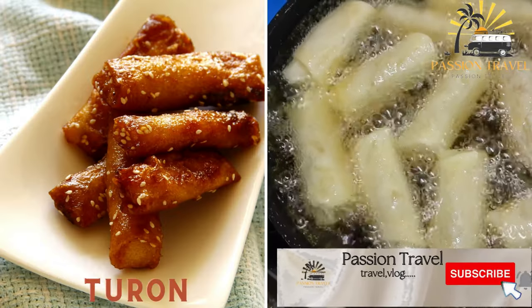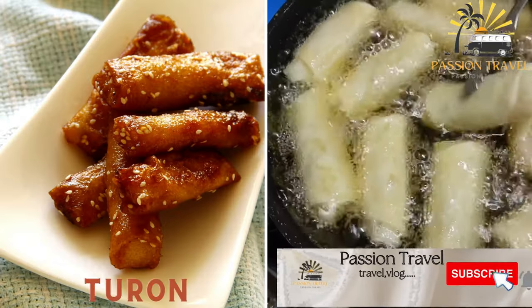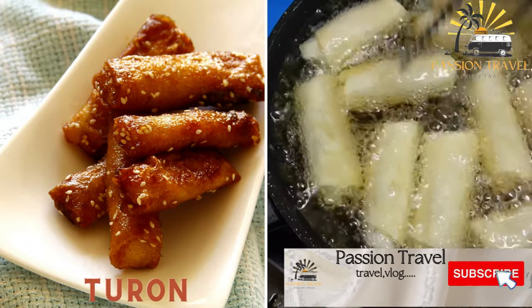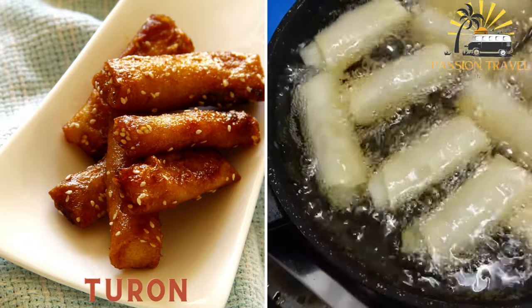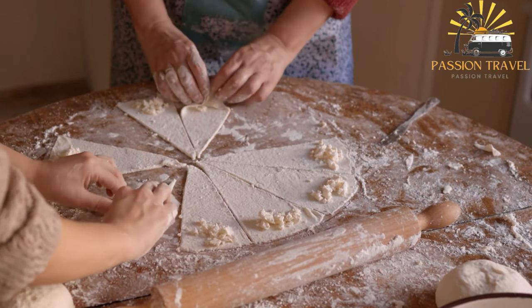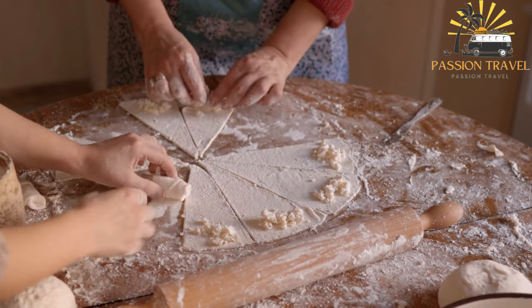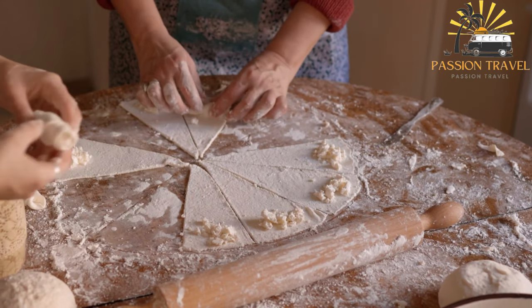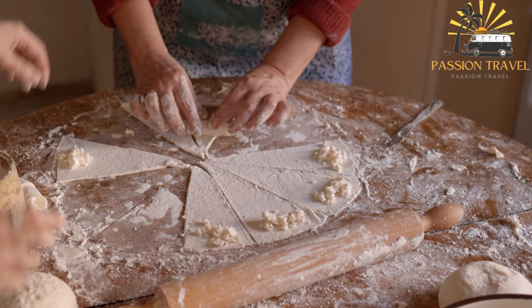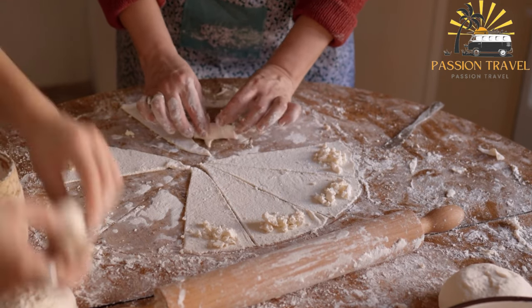Turon is a sweet snack made from sliced bananas and jackfruit rolled in a spring roll wrapper, deep-fried until crispy, and then coated in caramelized sugar. It is a popular Filipino dessert or snack made from thinly sliced bananas and brown sugar, wrapped in spring roll wrappers and deep-fried until golden brown. It is often served as a sweet treat or as a snack with afternoon tea.